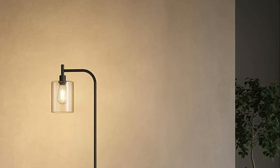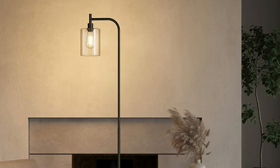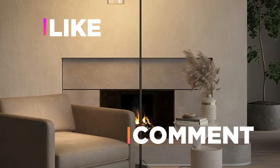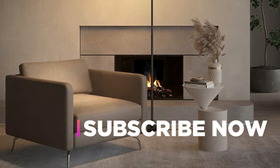Hope you found this video helpful to find out the best floor lamps. If you found this helpful, please give a like. Comment your valuable opinion and tell us which one is perfect for you. Subscribe to our channel to get the latest updates on different product reviews.